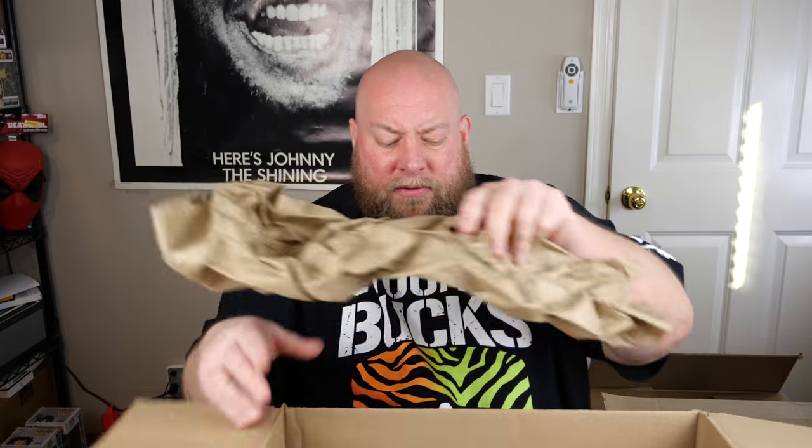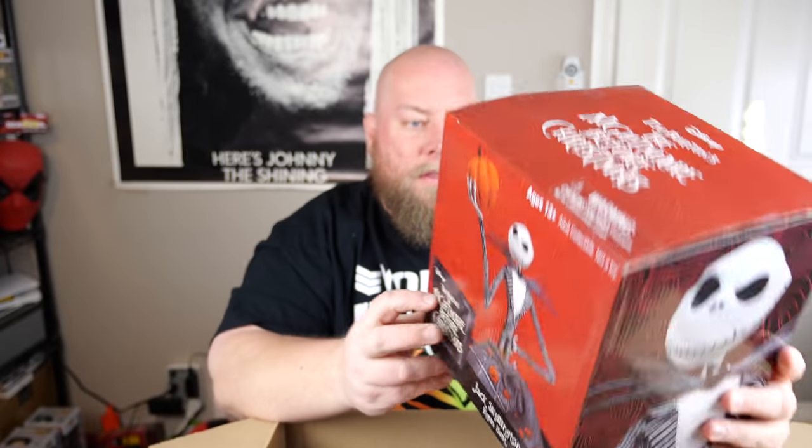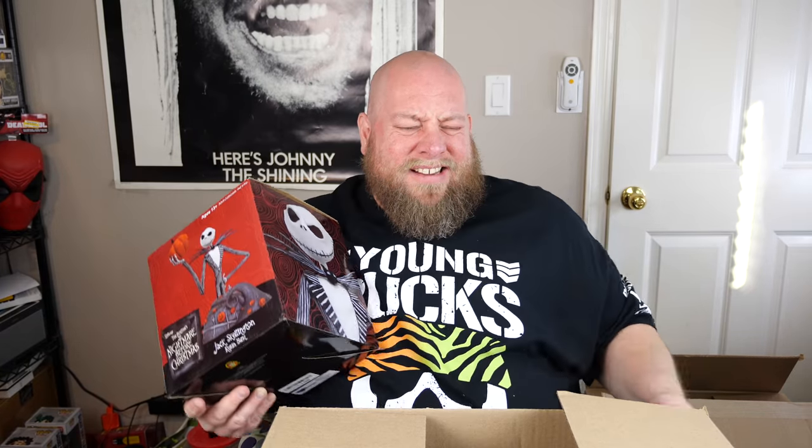Box number three — here we go. These boxes seem to have larger stuff in them, not a whole bunch of little smalls. First item is a Jack Skellington resin bust from Nightmare Before Christmas.